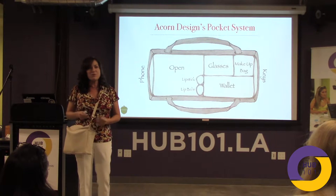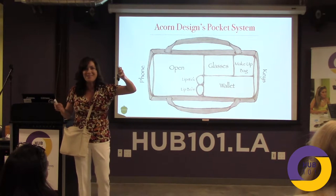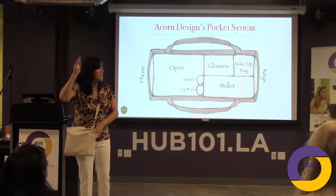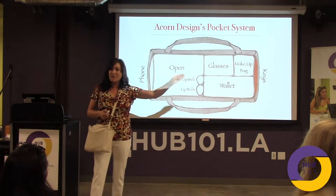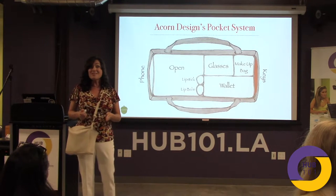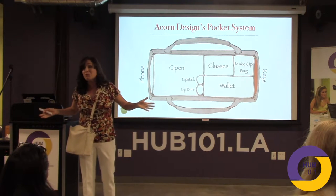Let me show you. How many of you have seen someone sitting on the sidewalk trying to find their keys? I've done that a few times. So we've created a pocket designated for your keys. The reason it's on the outside — that's where women prefer it.